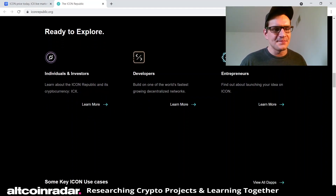On their website, under 'Individuals and Investors,' you can learn about the ICON Republic and its cryptocurrency ICX. Under 'Developers,' you can build on one of the world's fastest-growing decentralized networks — so it's clearly for developers who want to build on the platform too.